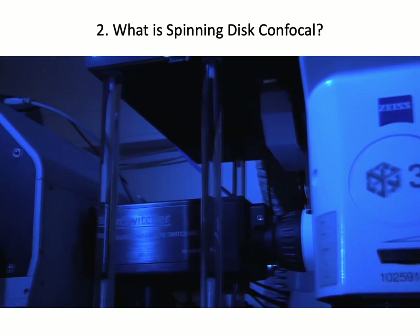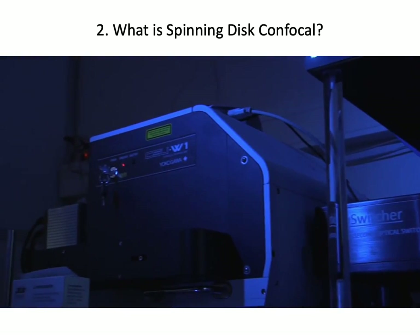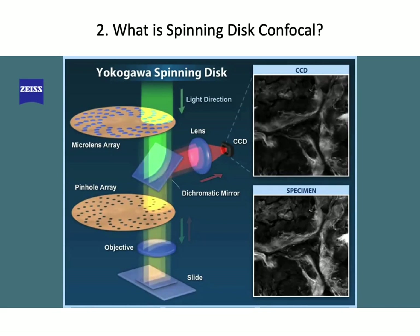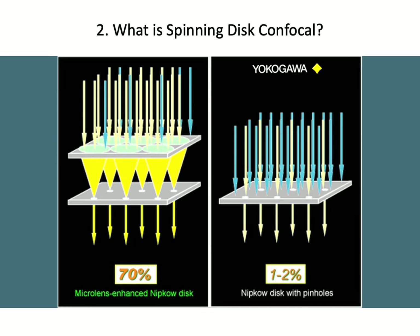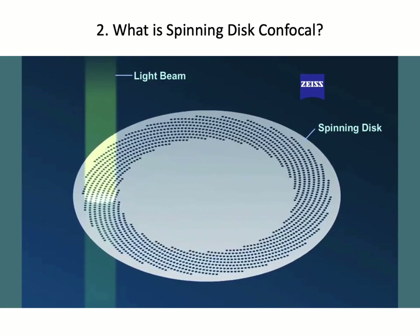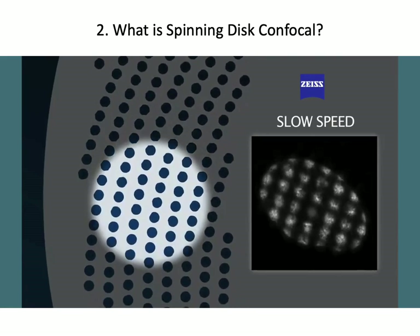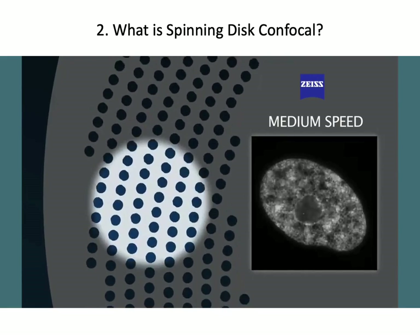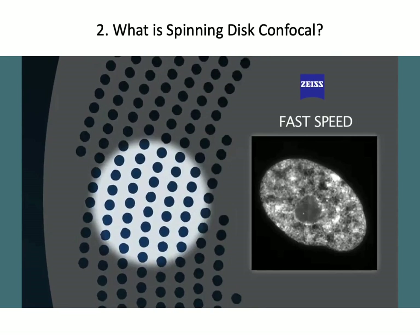What makes the SD system faster is the Yokogawa Confocal Scanner Unit. It is arranged by two coaxially aligned discs with nested spirals of thousands of pinholes and a dichromatic mirror positioned in between. Yokogawa improved the illumination of the specimen up to 70% by adding microlenses to the top of the pinholes in the upper disc. Each 30-degree discretization produces an image. By regulating the discretization speed, we can acquire up to 2000 frames per second by multipoint scanning, instead of the single point at a time used in LSM.